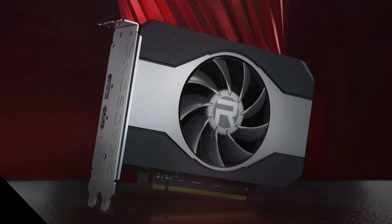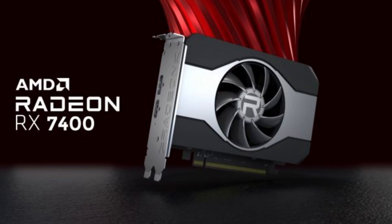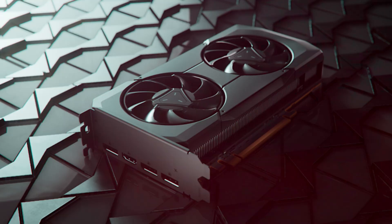The Radeon RX 7400 targets the entry-level segment with a single-slot design measuring just 167mm in length, technically the same size as the Pro W7400. It won't require any external power connector due to a TBP of just 55W, making it a perfect solution for pre-built entry-level systems.